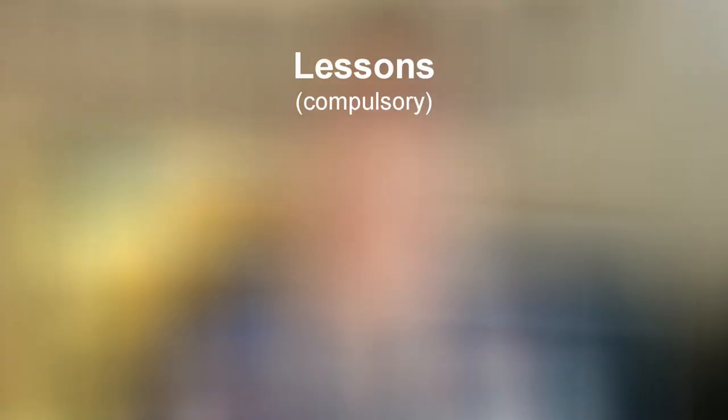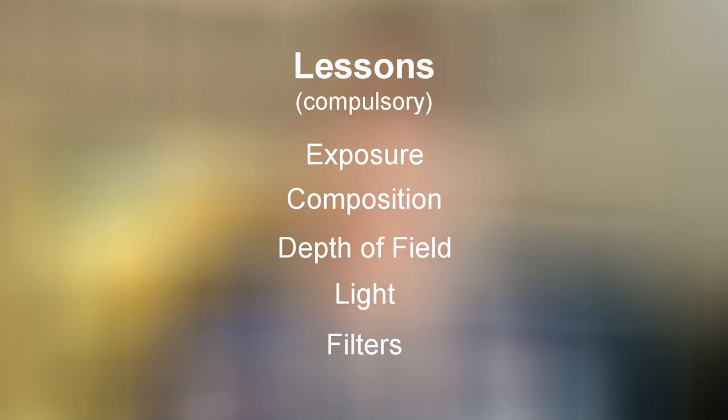Now these two courses consist of ten lessons. Five compulsory lessons: exposure, composition, depth of field, light, and filters. Then once you've completed these, you can choose five project modules from a choice of ten to test out your newly acquired skills on a range of subjects.